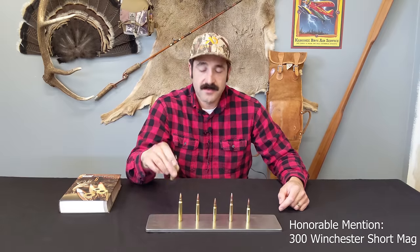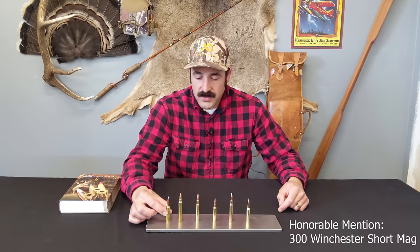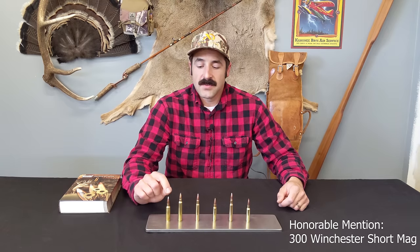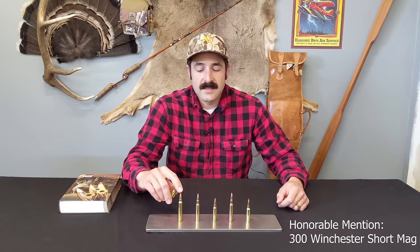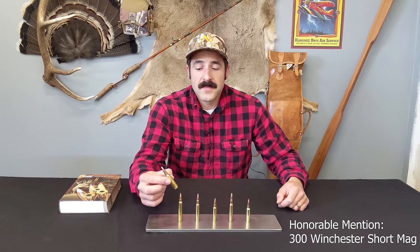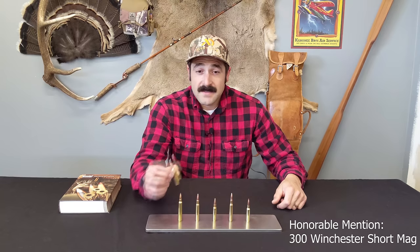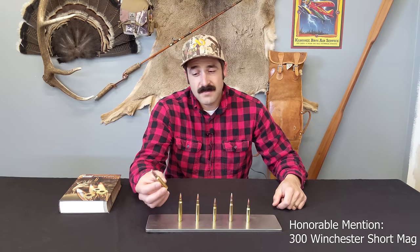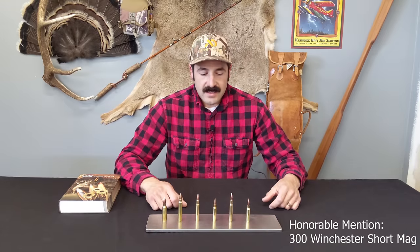Something you might consider as an alternative to the .300 Win Mag is the .300 Winchester Short Magnum. It has a slightly smaller powder charge, but very similar ballistics to its big brother. Since it's a shorter round, it fits in a short-action rifle, meaning the rifle could possibly be lighter weight and more accurate. Certainly consider it as an alternative if you want something a little more specialized.